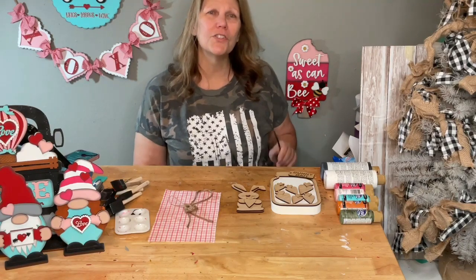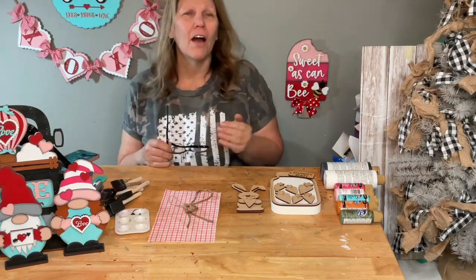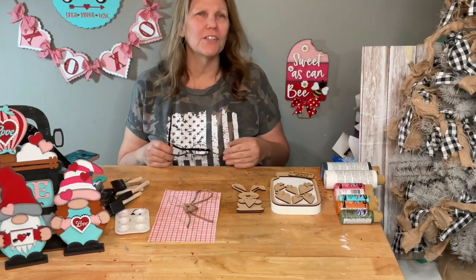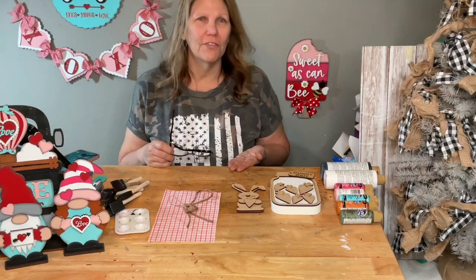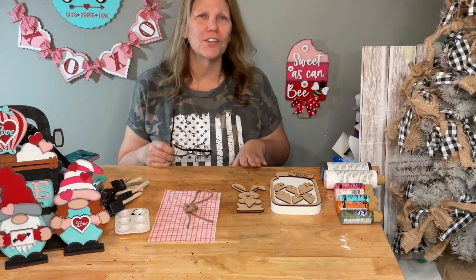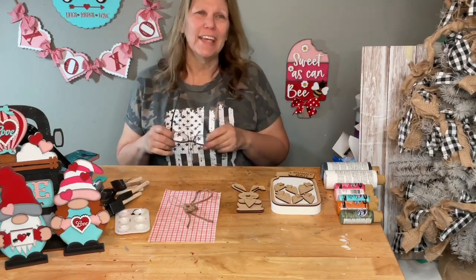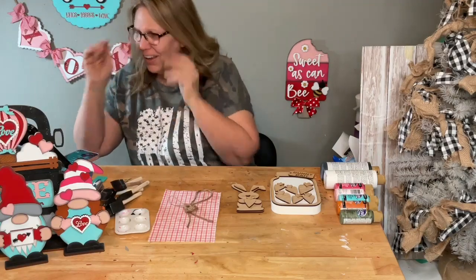We'll be able to see all the new stuff next week on Friday, and on Saturday I get to go live and demonstrate one of the new products live from the corporate office!